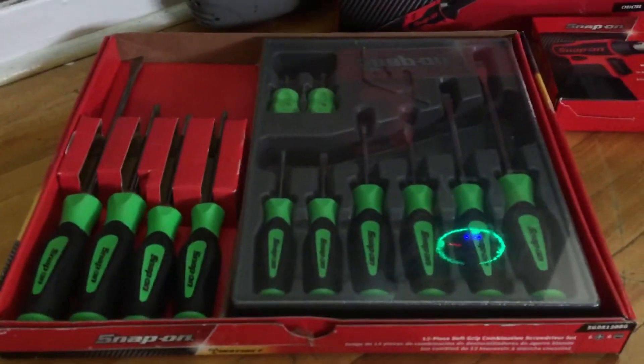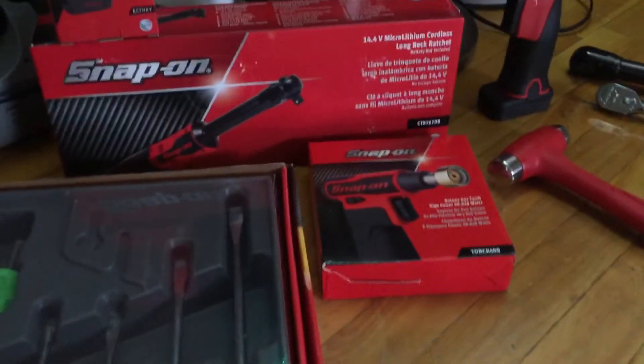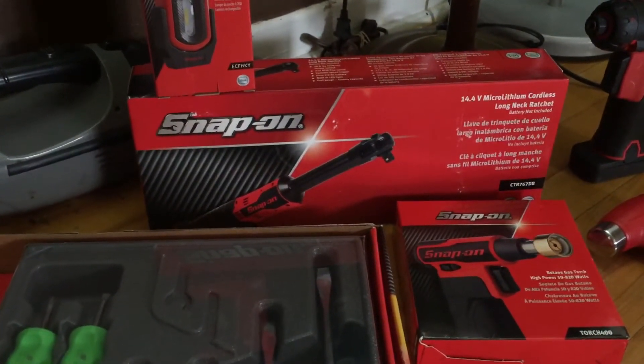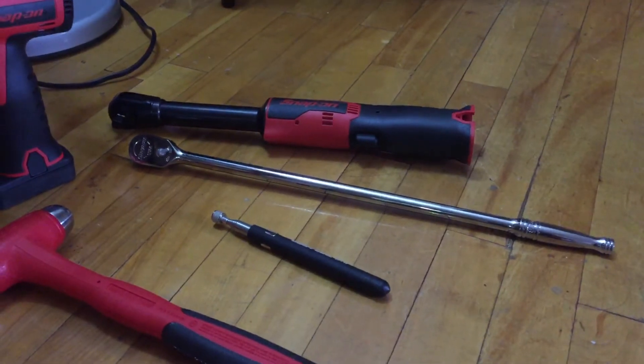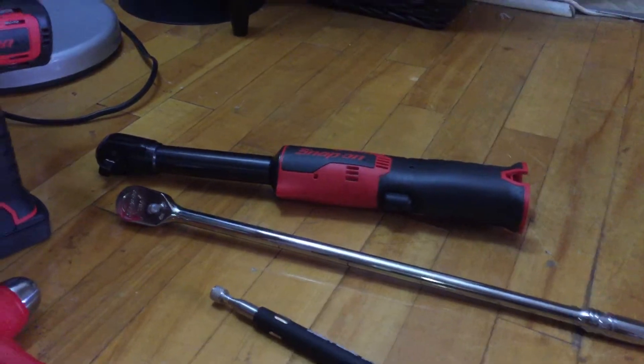Next one is the torch — this is my favorite — the 3/8 long neck ratchet. I also got the flashlight, ball-peen hammer, magnet, and the 17-inch long ratchet. That's the long neck 3/8 right there.